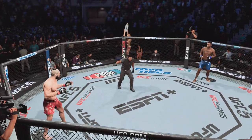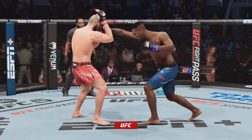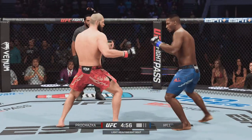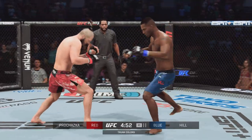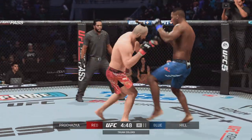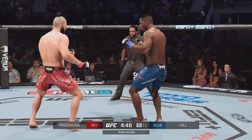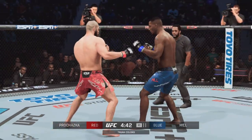You ready? Fight ready. So mission accomplished for Yuri Prohaska, the first champion out of the Czech Republic, but this man is not resting on his laurels. Married to the game doesn't even begin to describe it. He has worked methodically on every part of his game and believes increasingly that he is becoming as dangerous on the ground as he is on the feet.